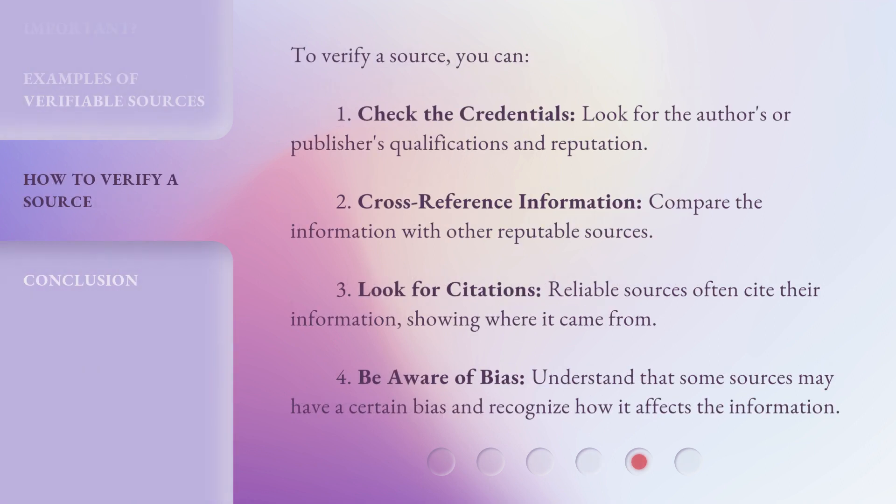To verify a source, you can: 1. Check the credentials — look for the author's or publisher's qualifications and reputation. 2. Cross-reference information — compare the information with other reputable sources. 3. Look for citations — reliable sources often cite their information, showing where it came from. 4. Be aware of bias — understand that some sources may have a certain bias and recognize how it affects the information.